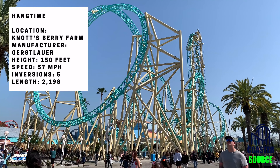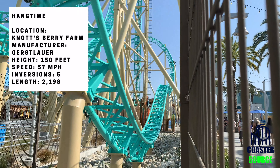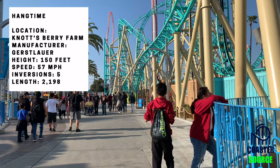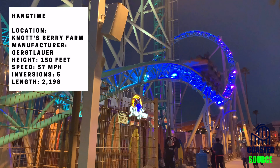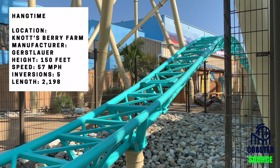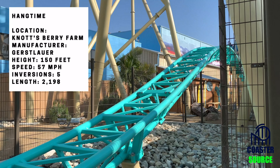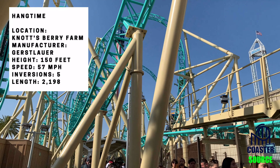Going along with the drop airtime, you have this awesome airtime hill. Almost every time I was riding it, right before that moment I was like, here comes the airtime — and it is a fantastic moment. You could also argue that you get some great airtime into the brakes, which I think is good, but not nearly as good as the other moments.